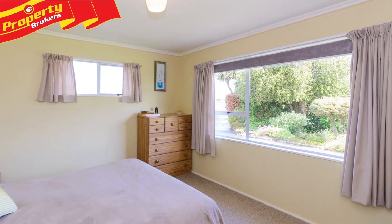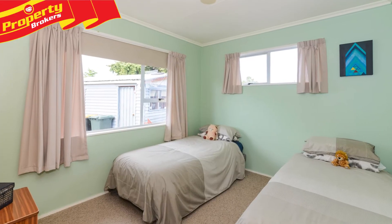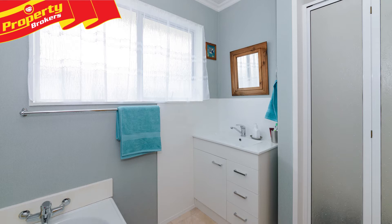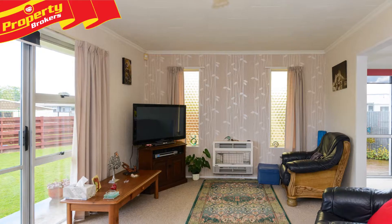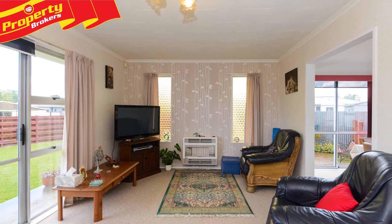The well-maintained and freshly painted 1970s home captures all-day sun and offers three good-sized bedrooms, all with their own wardrobes. A separate laundry, toilet and full family bathroom. Living areas are spacious and heated by gas and a heat pump, and together with insulated ceilings and floors you're assured of staying toasty warm in winter.